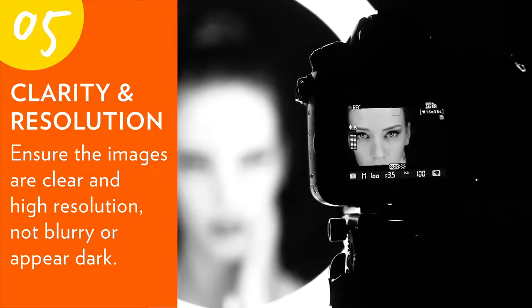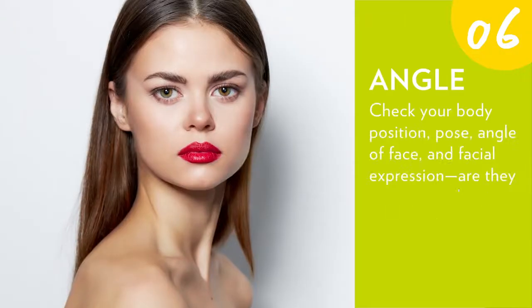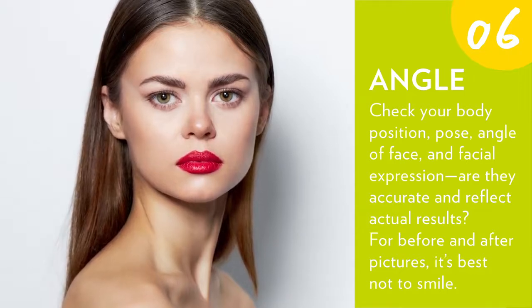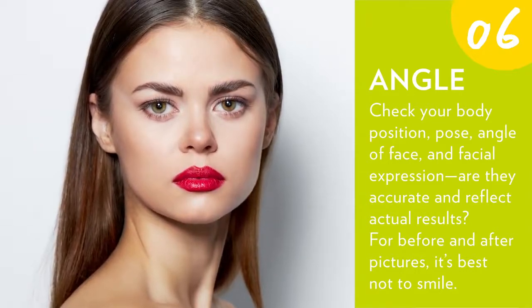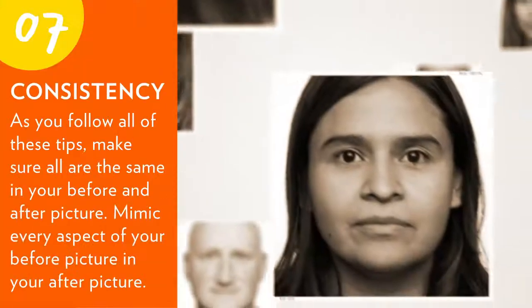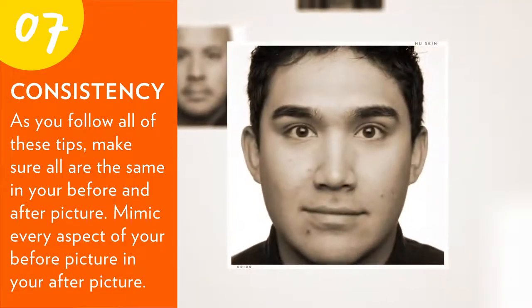Six: angle — check your body position, pose, angle of face, and facial expression. Are they accurate and do they reflect actual results? For before and after pictures, it's best to not smile. Seven: consistency — as you follow all of these tips, make sure all are the same in your before and after pictures.